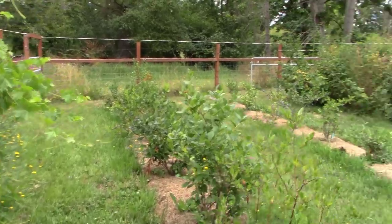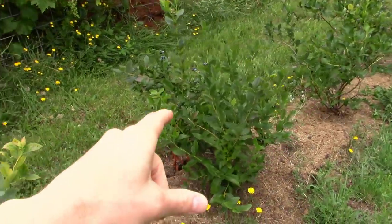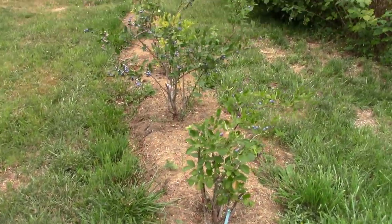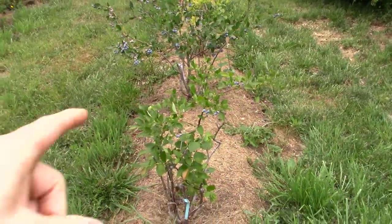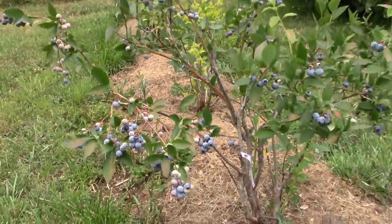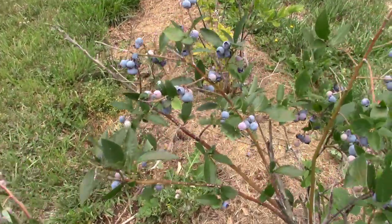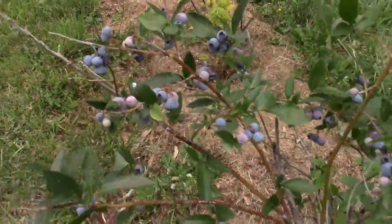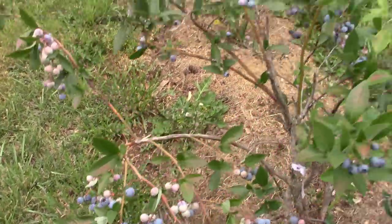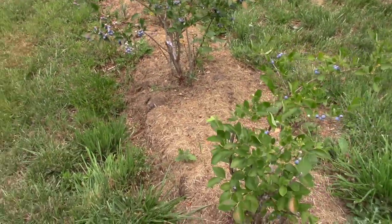I come out here every day, but I was really impressed with what I saw. Today is August 8th and we're still getting tons of blueberries — it's incredible. They're getting towards the end; you can see a couple that are drying up from the heat, but there's still some really good ones. I ate some last night and they're still just awesome — really sweet.